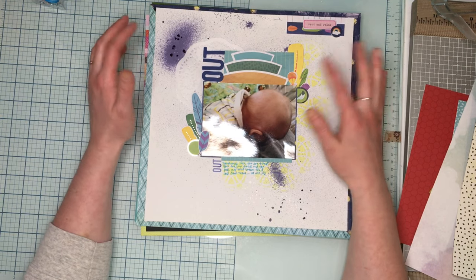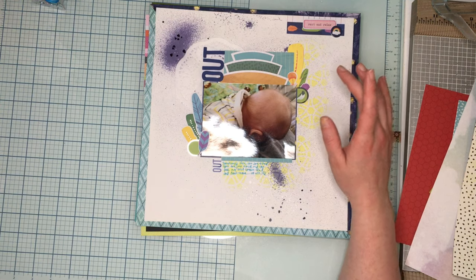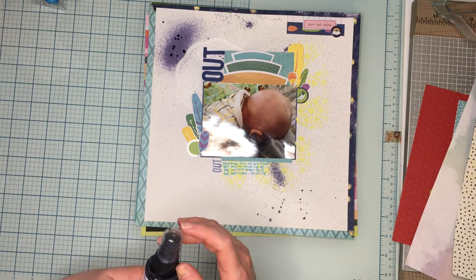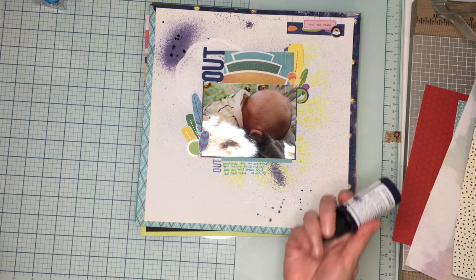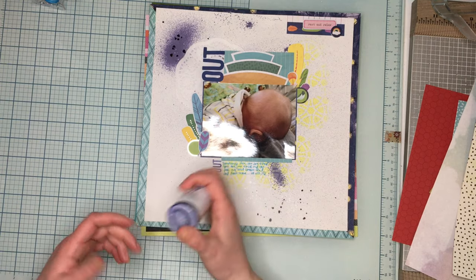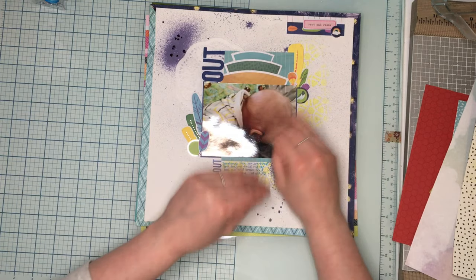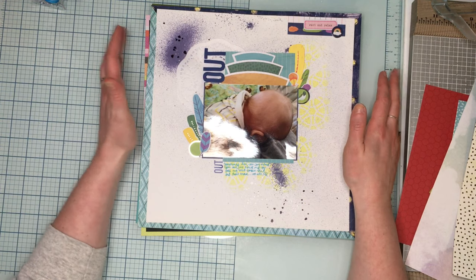Then I took my Dina Wakley acrylic spray — and I've been bad about cleaning the nozzle off after spraying, so I could see there was paint buildup. It sprayed and went in one big old blob. I got a little bit of splatters but it did this crazy mist, so my whole background got a little bit of navy blue.